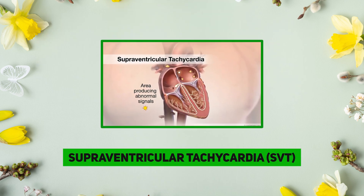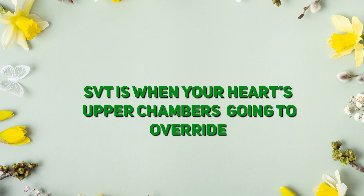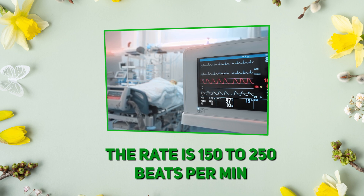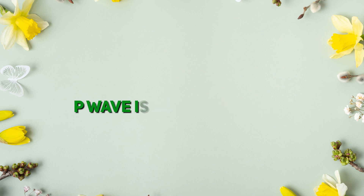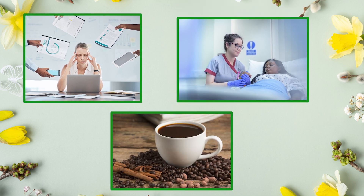Supraventricular tachycardia, or SVT, is when your heart's upper chambers go into overdrive. The rate is 150 to 250 beats per minute, rhythm is regular, and the P-wave is buried in the T-wave. Triggers can be stress, sepsis, or stimulants like caffeine.